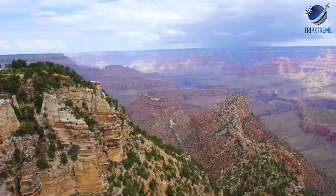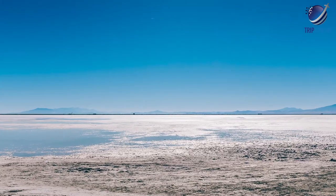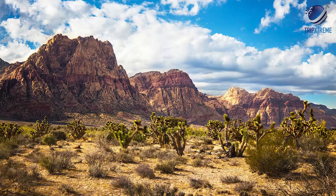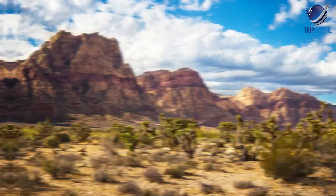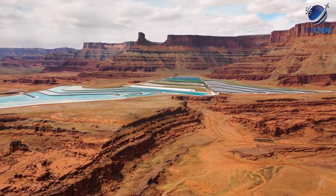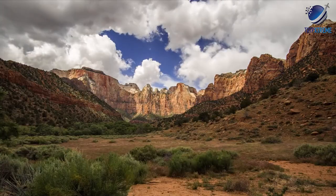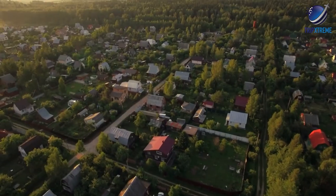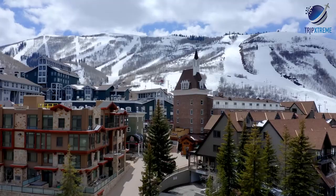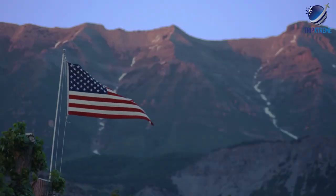Utah's landscape might be one of the most unique in the country. From flat expanses of salt that seem to go on for miles, to vibrant red rock formations that make you feel like you've landed on Mars. This state is something of a natural playground. It boasts five national parks and over 40 state parks for visitors and residents to explore. With an array of small towns, ski mountains and an urban hub in Salt Lake City, it's difficult to get bored in Utah.